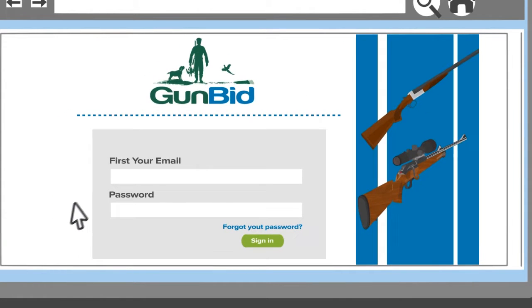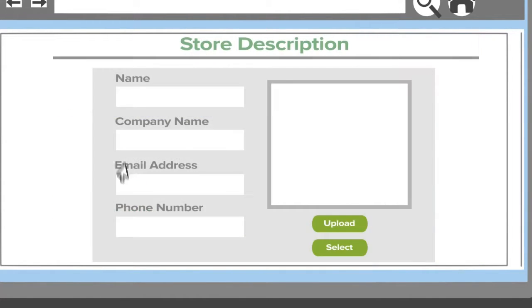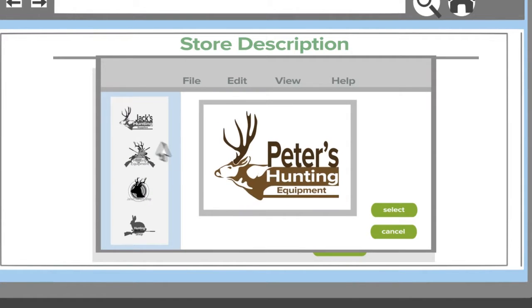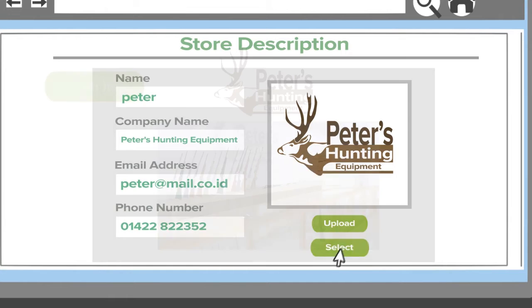But here's the best bit. You and Peter can open your very own store on GunBit.co.uk for free. You can have your own logo and a cover image displaying anything you want, such as the inside of your shop.